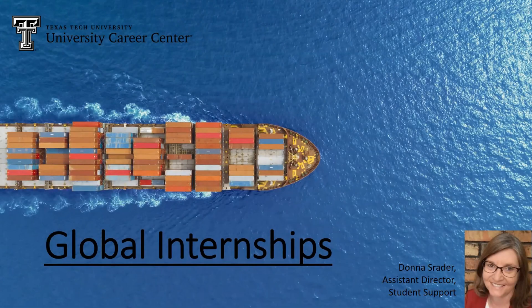Hello, everyone. Thank you for attending our global internships webinar this afternoon. We're going to give you a lot of good information. I am Donna Schrader, and I am an assistant director at the University Career Center.